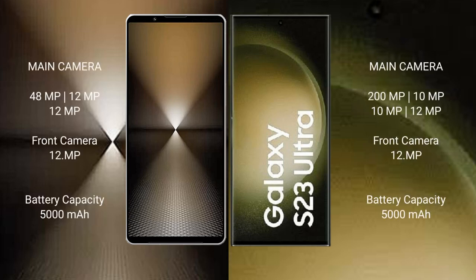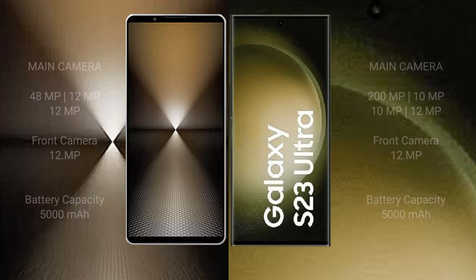Sony Xperia 1 Mark 6 features a triple rear camera setup: 48MP plus 12MP plus 12MP, and a 12MP front camera. Samsung Galaxy S23 Ultra also has a 12MP front camera. Samsung Galaxy S23 Ultra supports 45W fast charging.